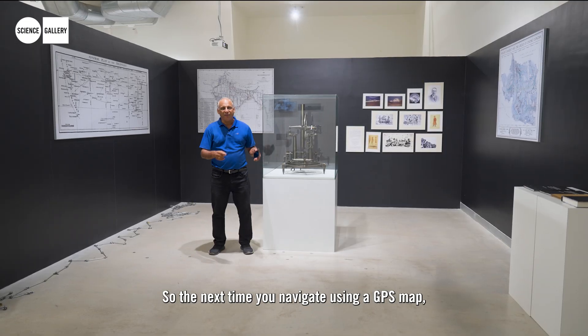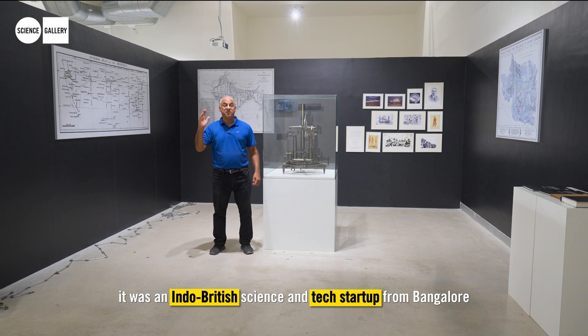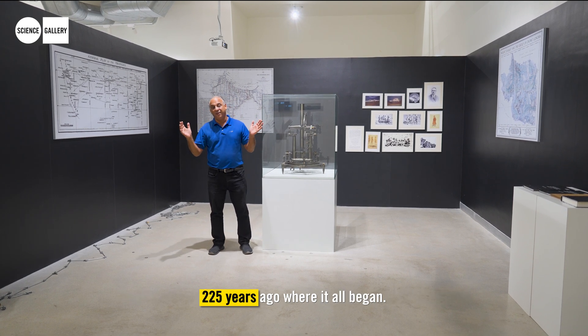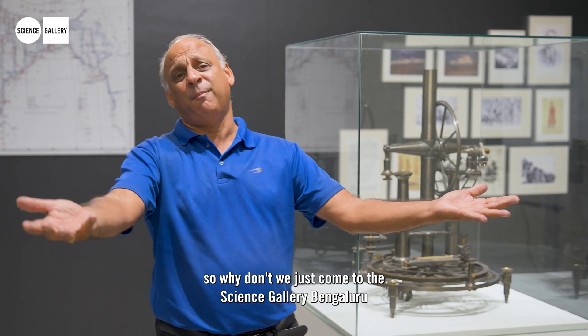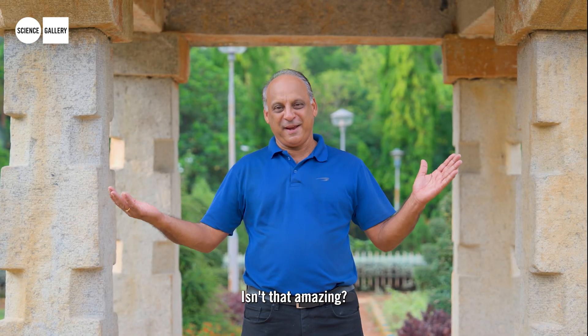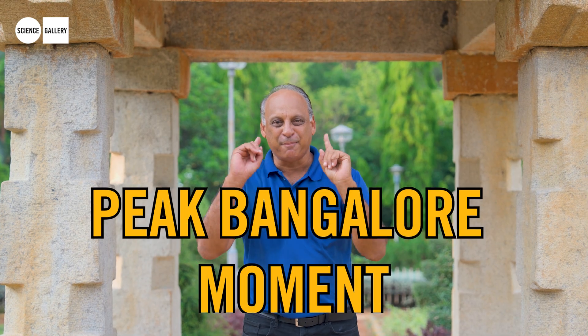So the next time you navigate using a GPS map, remember — it was an Indo-British science and tech startup from Bangalore, 225 years ago, where it all began. There are so many more fascinating aspects of this project, so why don't you come to the Science Gallery Bengaluru to find out more? From Mount Makri to Mount Everest — a peak Bangalore moment.